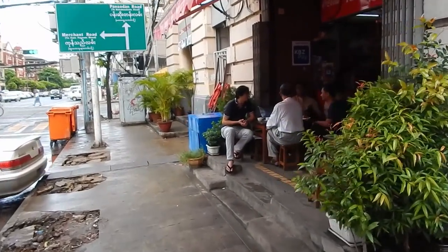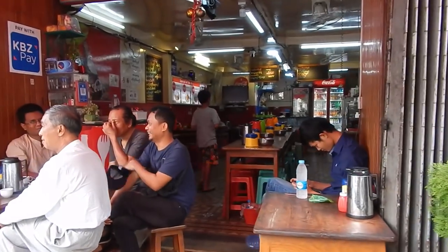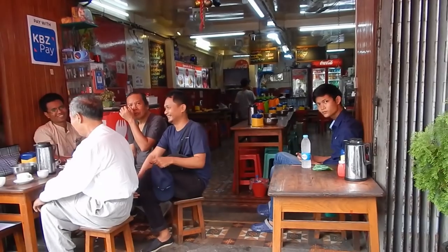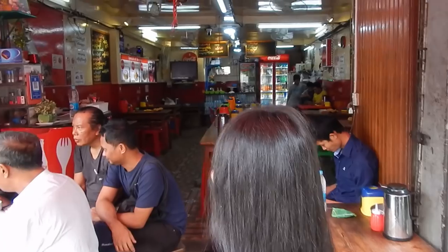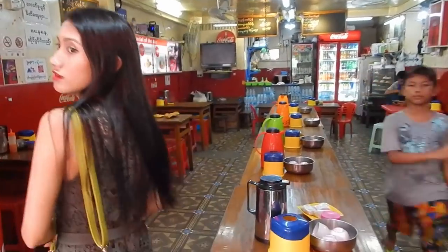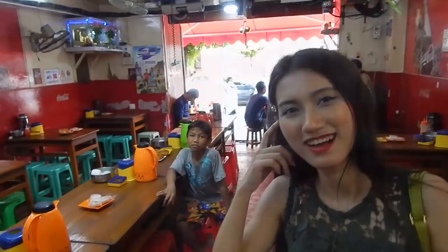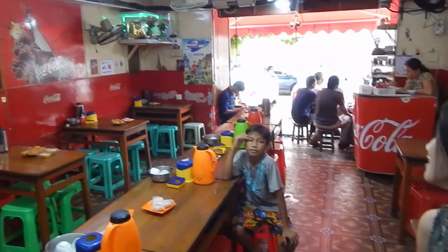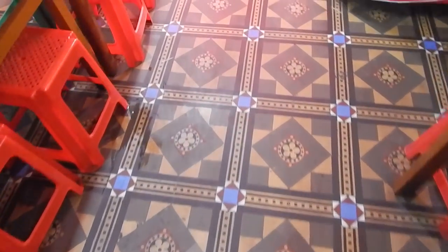Back out on the street, we find a traditional Myanmar tea house where you can get Burmese tea and a cheap meal. More original Manchester tiles are visible here too.